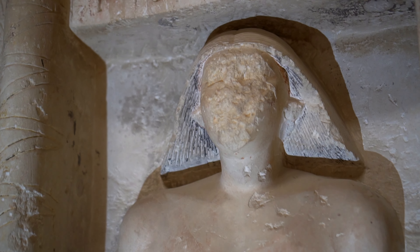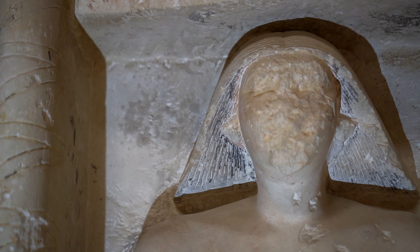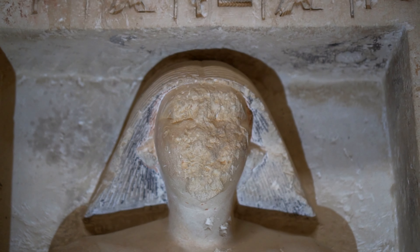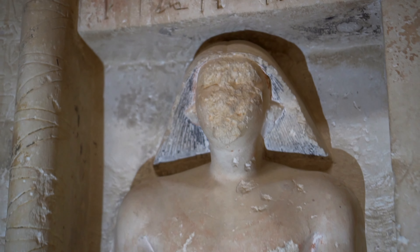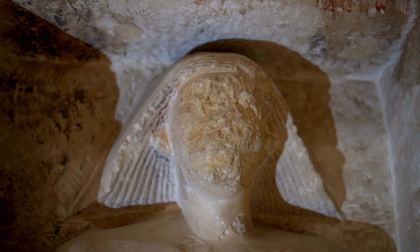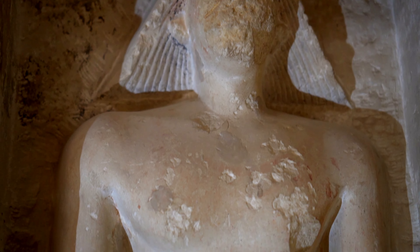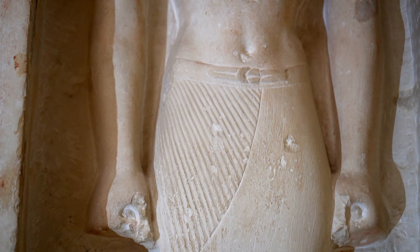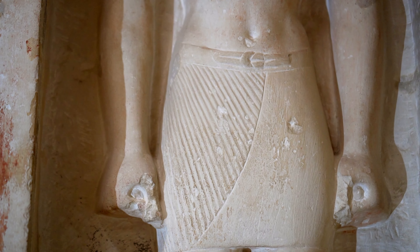The beginning of the 6th dynasty brought social and political disturbances. We know that during Teti's reign the tombs of some of his courtiers were being destroyed. The new pharaoh of unclear origins had to contend with opposition from powerful Memphite families, who had inherited main state offices since the 5th dynasty.